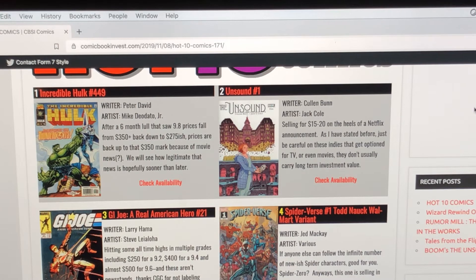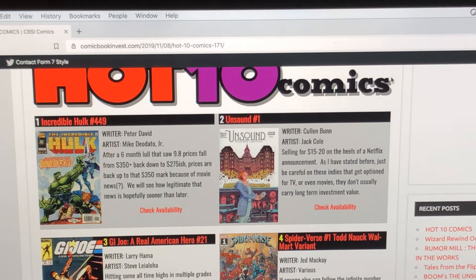Number four on the list is Spider-Verse number one, the Nowak Walmart variant. I've never seen comic books at Walmart in good condition — especially where I'm at in Florida, it's hard to find anything in good condition at Walmart, let alone a comic book. This book is selling around $15 to $20. I guess there's a new character, Spider-Zero. If you happen to be at a Walmart, take a look — you might get lucky.